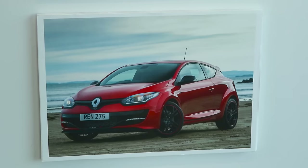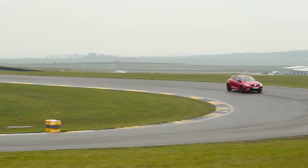Four cars left, three spots left. The Megane has to stay in our last three. It was the best front-wheel driver that we had here. Probably one of the best chassis, regardless of the way it's driven. Absolutely.